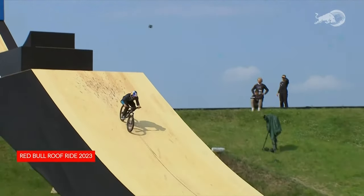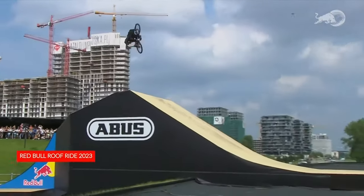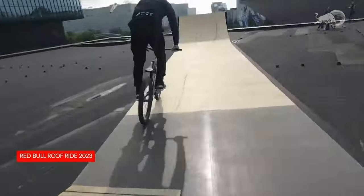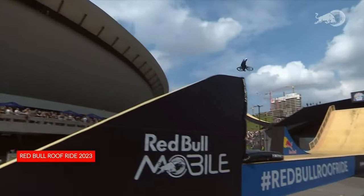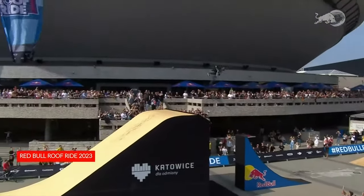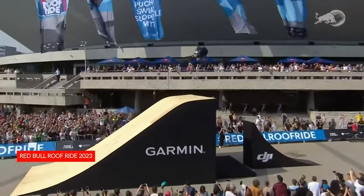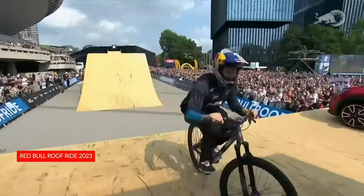We're probably going to have some of those moments tomorrow when we crack into Red Bull Joyride. David Godziek has been on a tear — he flew here from X Games. Here's some footage from Red Bull Roof Ride in Poland, an event he and his brother Simon put on. This guy did a cash roll off a flat drop, a front flip 360 off a flat drop, cash roll tail — tomorrow's going to be insane.